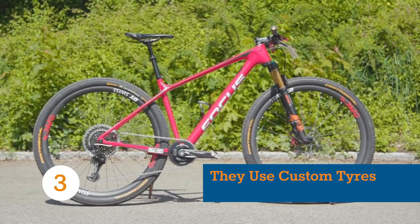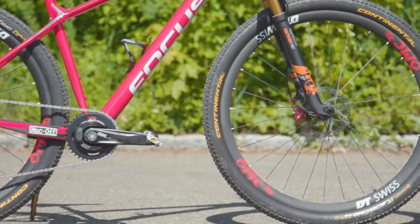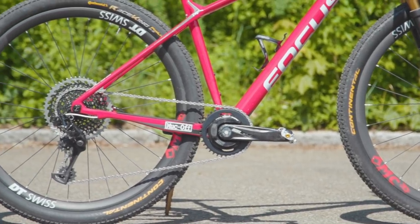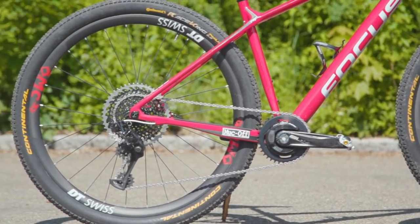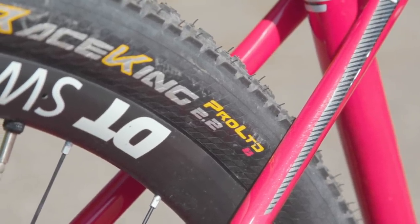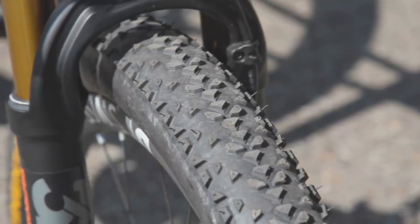From a distance, the tyres on a Pro XC racer's bike look pretty stock. They run comparable widths to regular riders, and most pros now run tubeless 100% of the time. However, on closer inspection, and after chatting to pro mechanics, it becomes clear that they are anything but stock.